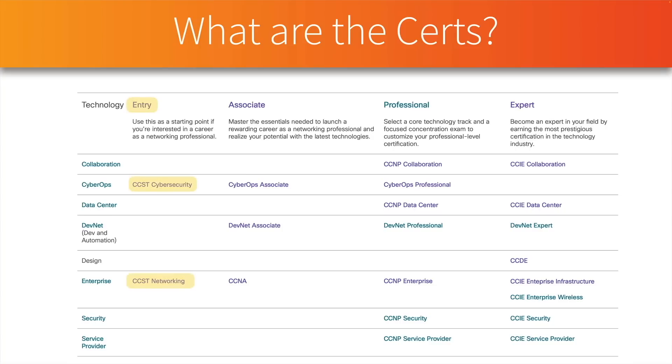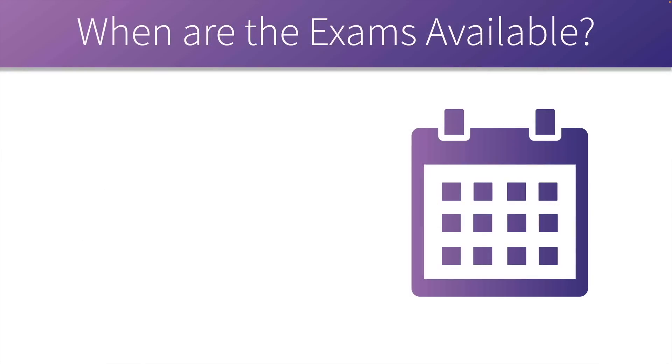Cisco has updated their matrix of certifications. Under the entry level, we've now got CCST Cybersecurity and CCST Networking. A couple of weeks ago there were some CCT certifications in there, but those are now mysteriously absent — we'll see what happened to those in just a few moments.